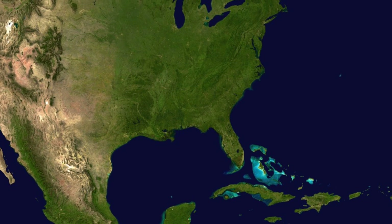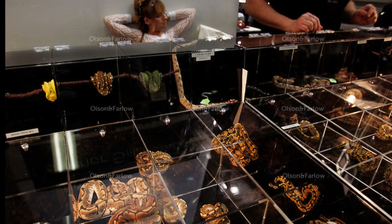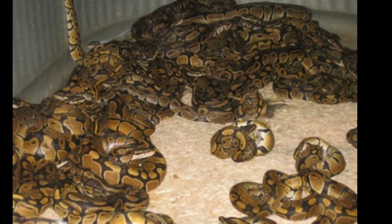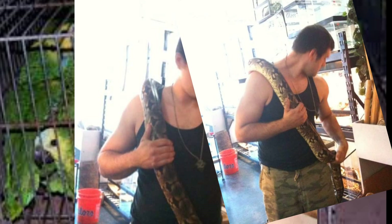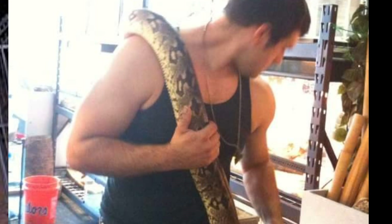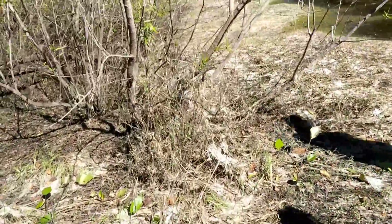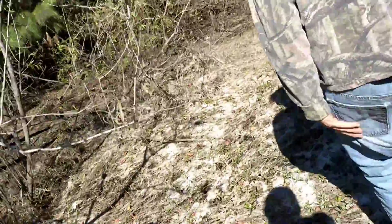Florida has a subtropical climate. It is the closest state to the equator with the exception of Hawaii. Exotic pets are showing up in our pet shops by the thousands, and many of these exotic pets outgrow their cages and subsequently get released here in Florida. Florida's subtropical climate is so conducive to these different exotic species that they've started to multiply and in many cases have spread, posing a real threat to our native wildlife here.